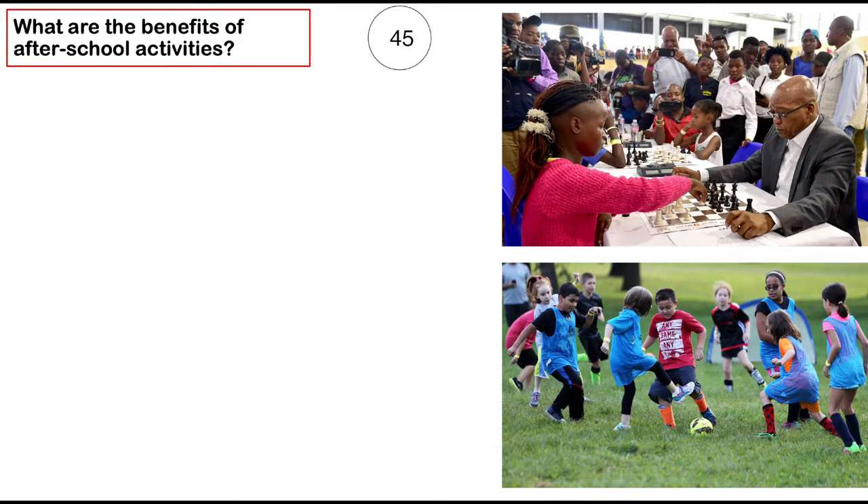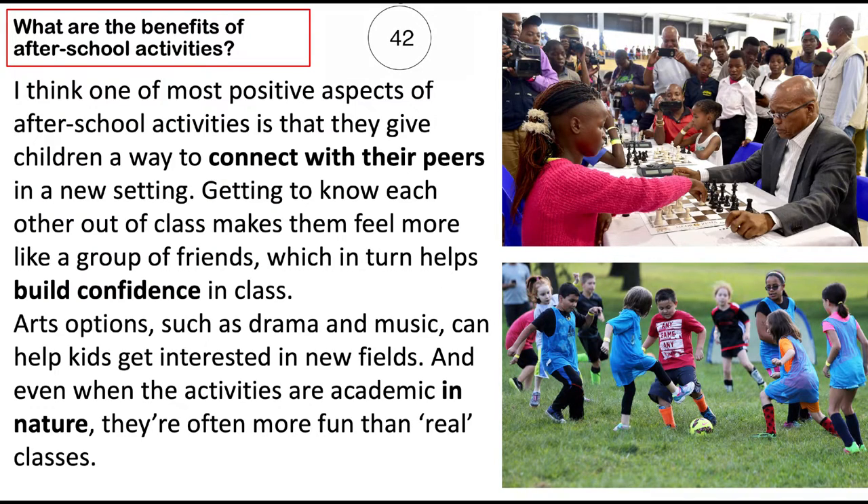What are the benefits of after school activities? I think one of the most positive aspects of after school activities is that they give children a way to connect with their peers in a new setting. Getting to know each other out of class makes them feel more like a group of friends, which in turn helps build confidence in class. Arts options, such as drama and music, can help get kids interested in new fields. And even when the activities are academic in nature, they're often more fun than real classes.